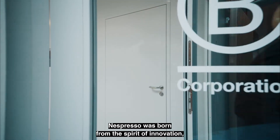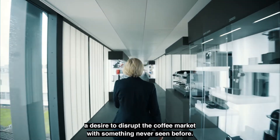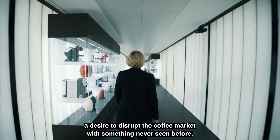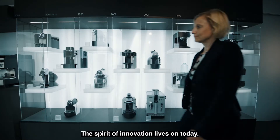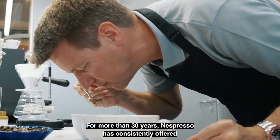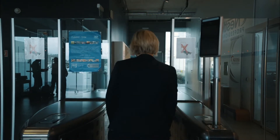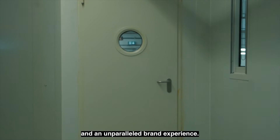Nespresso was born from a spirit of innovation, a desire to disrupt the coffee market with something never seen before. The spirit of innovation lives on today. For more than 30 years, Nespresso has consistently offered the highest coffee quality, excellence in our system and an unparalleled brand experience.